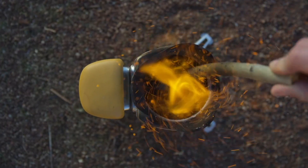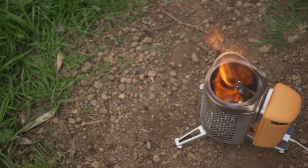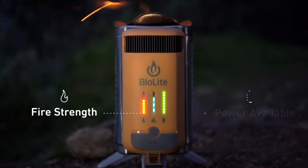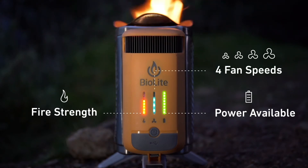Featuring a patented thermoelectric design and an integrated onboard battery, you can turn your fire into power in real time or store your electricity for whenever you need it. The LED interface provides instant feedback on what's going on inside and features four fan speeds to control the size of your fire.